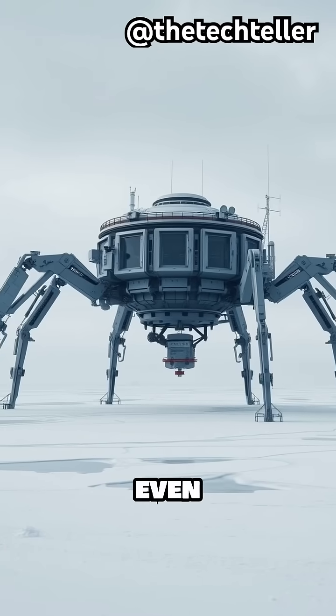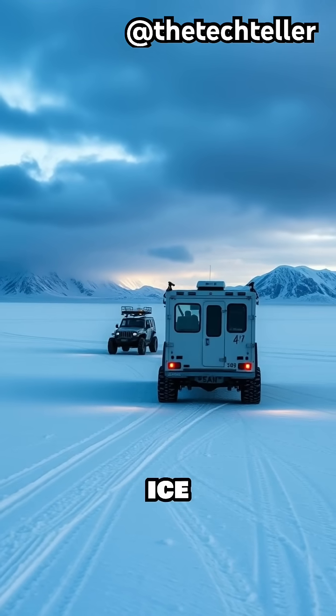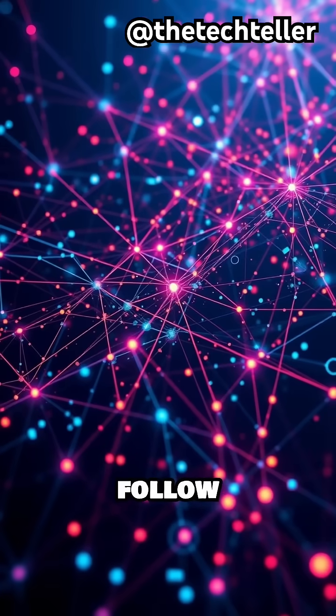Some stations are even built on skis or hydraulic legs, so they can be moved if the shifting ice threatens their stability. For mind-blowing tech, follow the TechTeller.